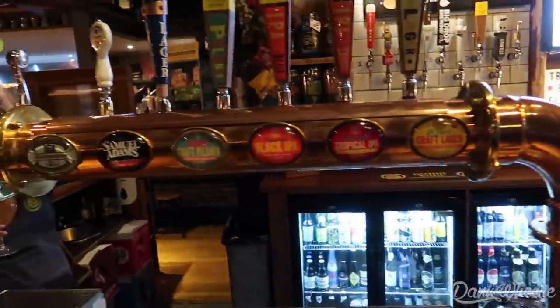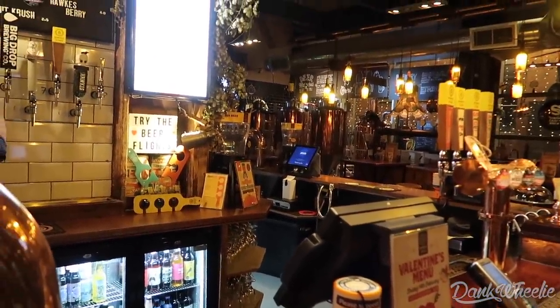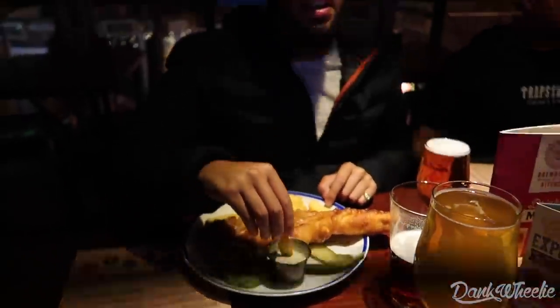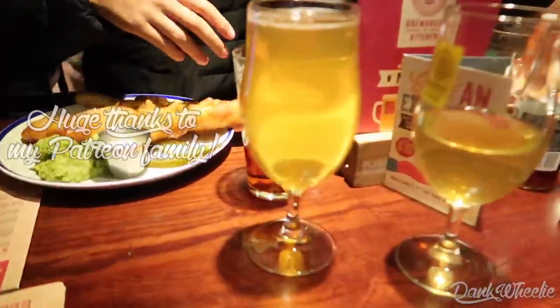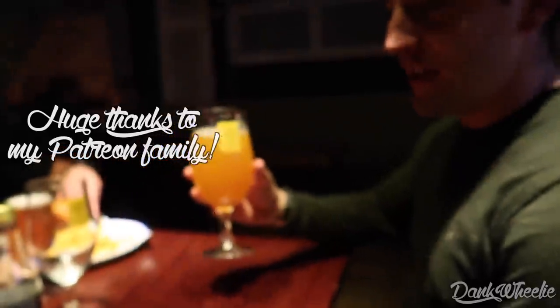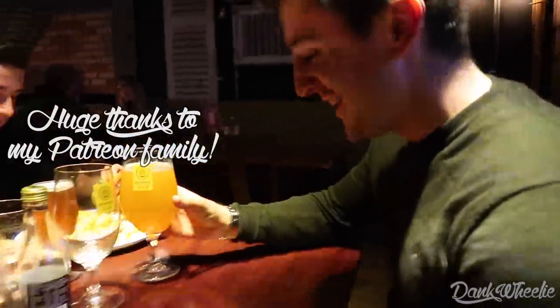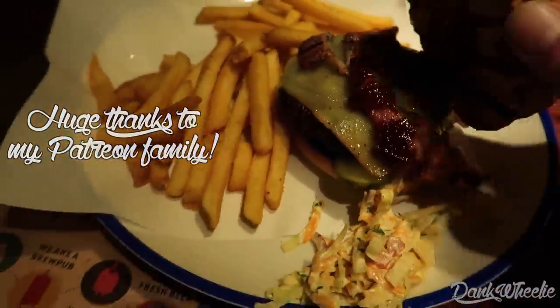This is my first pint in the UK — gotta film it. First pint with the boys. Look at this place, pretty sick. They've got the brewery right in the restaurant. My man got the massive dong — way beyond me. My second pint! He got the apple cider; I got the American pale ale — making me feel at home. Got the bacon on top. Fish and chips tomorrow!